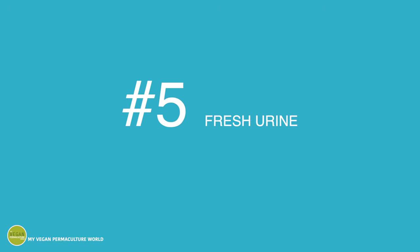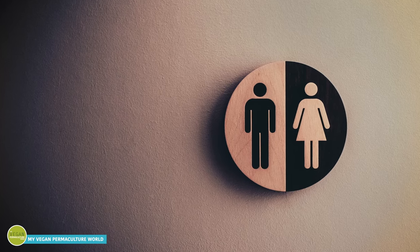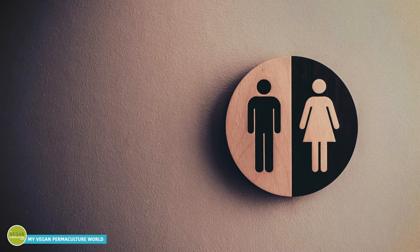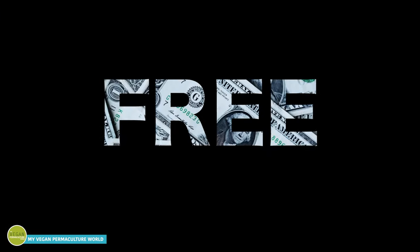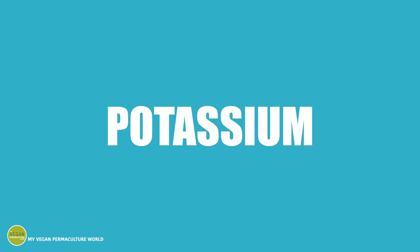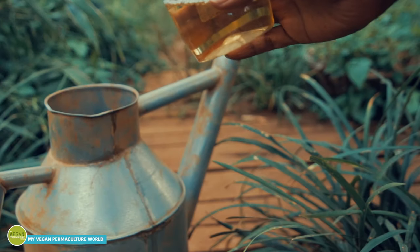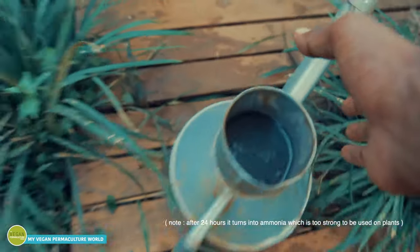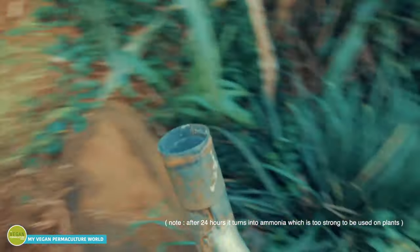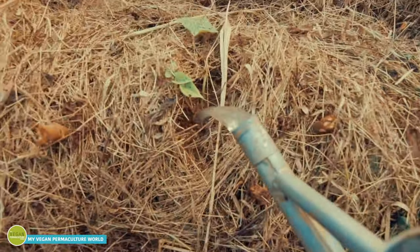Number five: fresh urine. Yes, it may sound weird, but your bladder produces one of the most amazing fertilizers you can get your hands on — and it's totally free. It's so rich in potassium, phosphorus, nitrogen, and other minerals, and it is delivered in a form that is easily absorbed by plants. Mix one pot of fresh urine with ten pots of water. For obvious reasons, it should be applied underneath foliage and fruits. And watch your plants grow strong, healthy, and give amazing fruits.